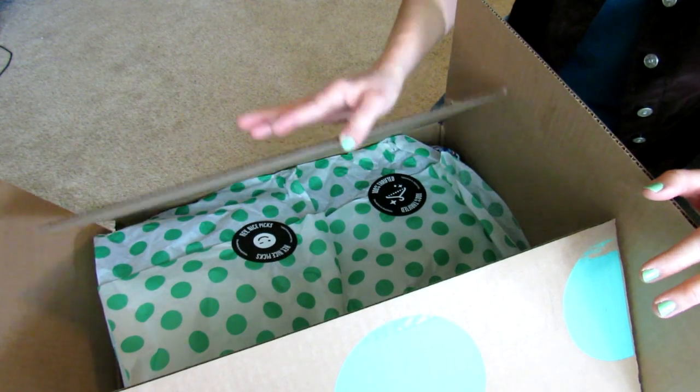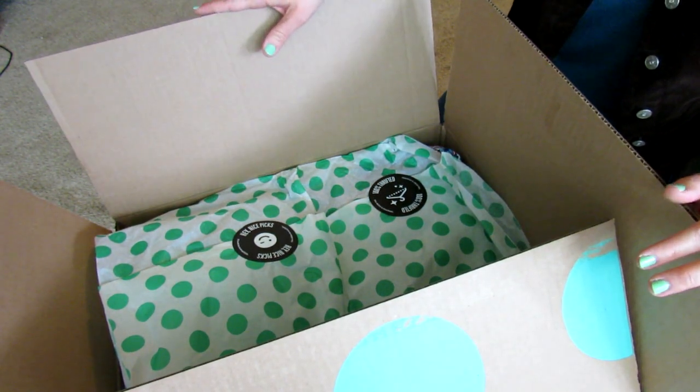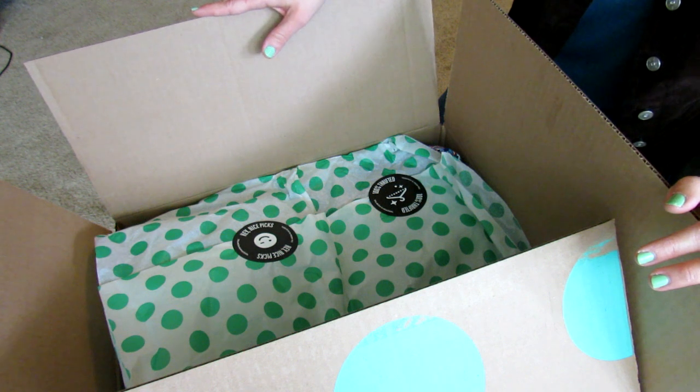Hey guys! I have not ordered from thredUP for a while. I want to say it's been like a year, almost a year.